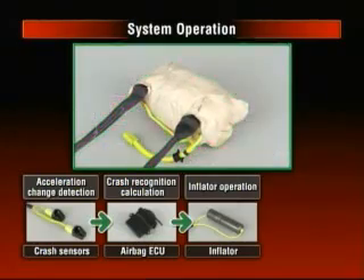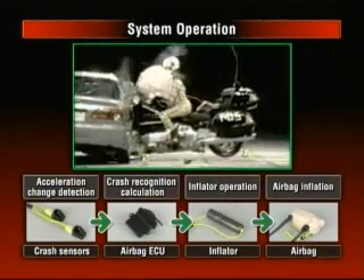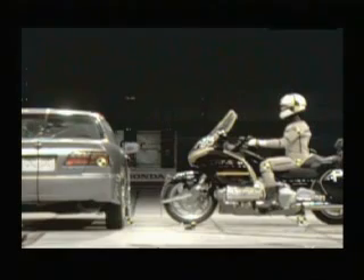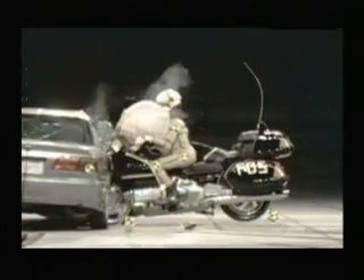When the inflator is activated, nitrogen gas is produced and flows into the airbag, rapidly inflating it. It takes just a fraction of a second from when the crash sensors detect a collision to when the airbag inflates, absorbing some of the rider's energy. As a result, the force of the impact between the rider and the vehicle or the road may be reduced, lessening injuries.